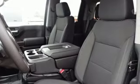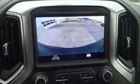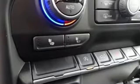Plus, it offers an exciting list of features: streaming audio, power heated mirrors, dual zone climate control, doors and push-button start proximity key, and heated steering wheel.